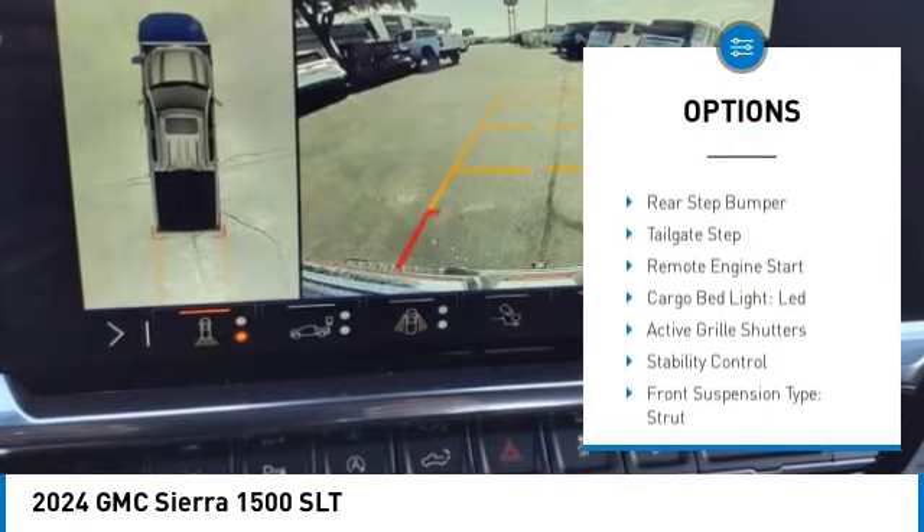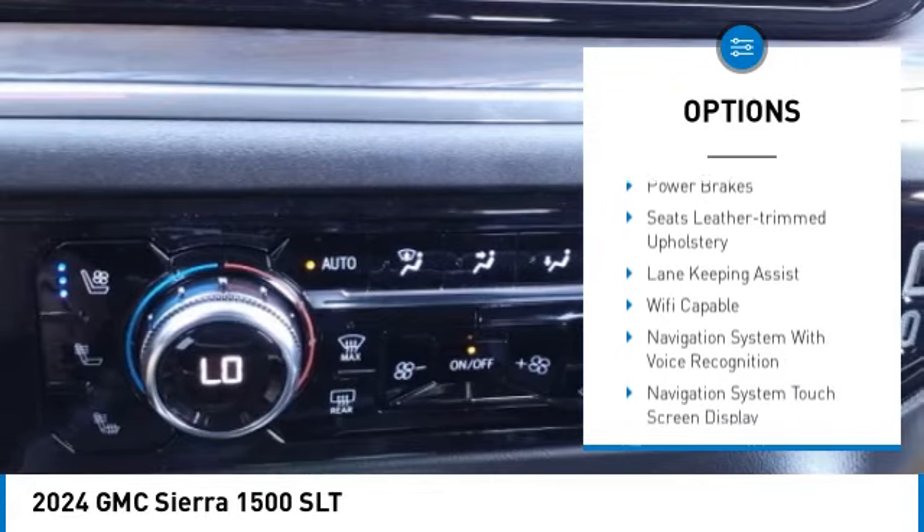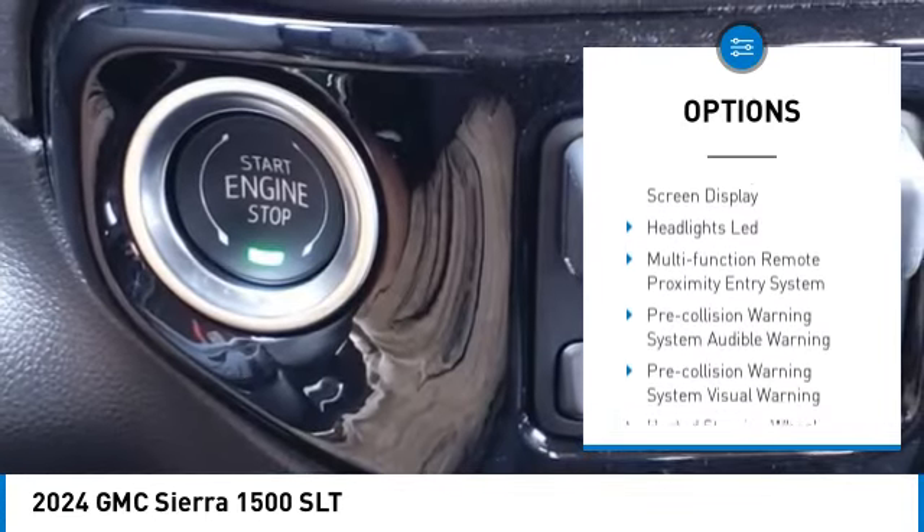Power windows with safety reverse, rear step bumper, tailgate step, remote engine start, cargo bed light, LED.